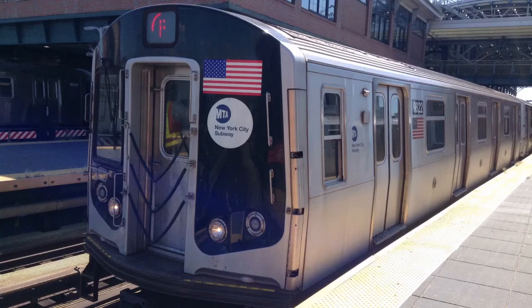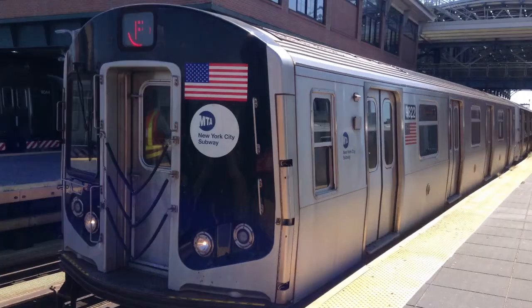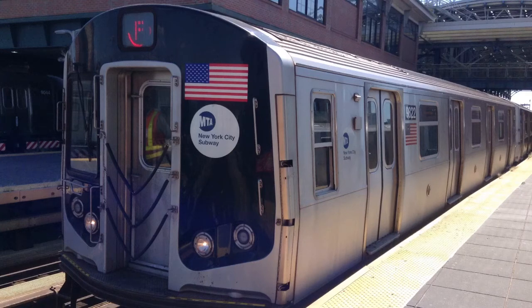This is a Coney Island, Stilwell Avenue bound F train via the D local line. The next stop is 55th Street.